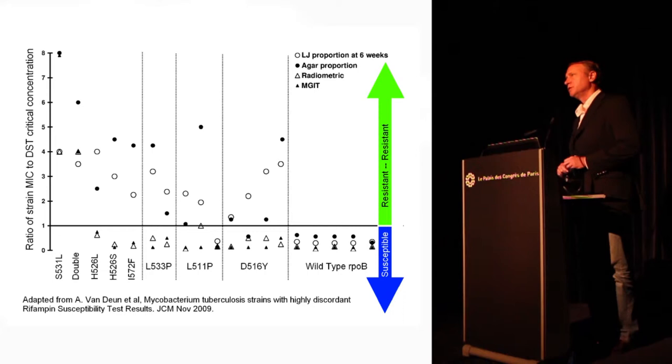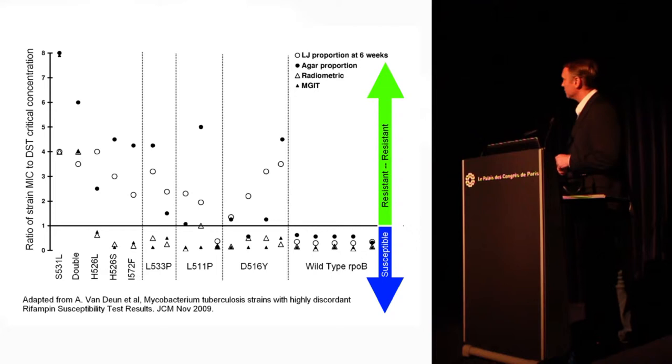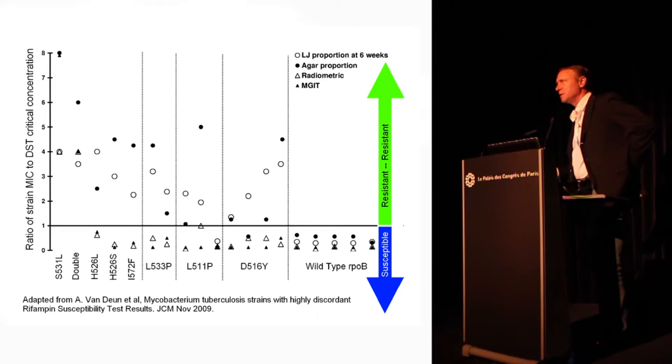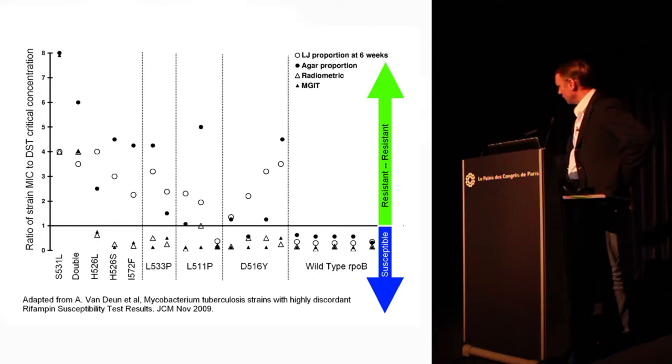One of the reasons people are interested in moving away from phenotypic testing — besides that it's expensive, slow, and dangerous — is that you get variable data, especially for some drugs. One drug we don't expect variable data from is rifampin, because there's very good concordance between laboratories on rifampin testing. With ethambutol we accept very high levels of variability, and PZA requires a lot of attention to how you do it. But even using the best methods, you can see variability even with rifampin.